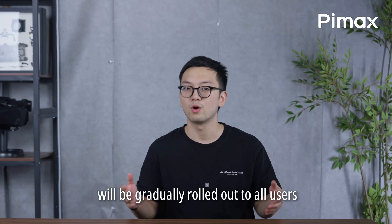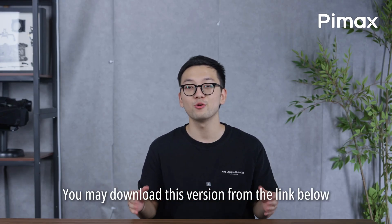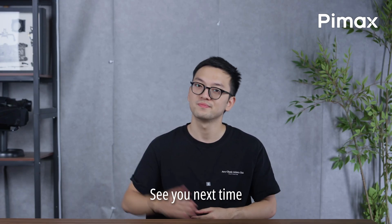The Pimax Play update will be gradually rolled out to all users over the next two weeks. You may download this version from the link below. That is all for today's video. See you next time!